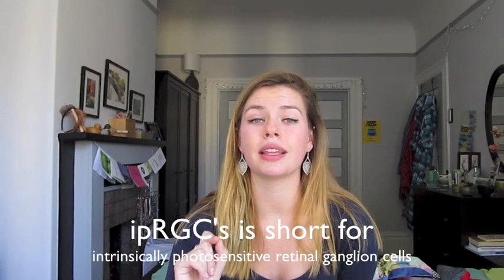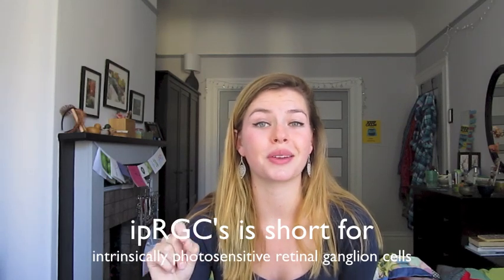Now, all the cells in your retina transmit light and color as a message to your brain. But your IPRGCs transmit light from your retina to your suprachiasmatic nucleus. These IPRGCs contain a protein called melanopsin, which is a kind of protein that changes shape depending on the wavelength of light it comes into contact with.